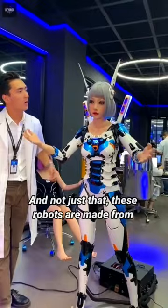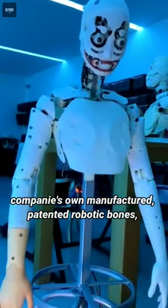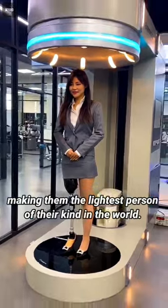And not just that — these robots are made from the company's own manufactured, patented robotic bones, making them the lightest of their kind in the world.